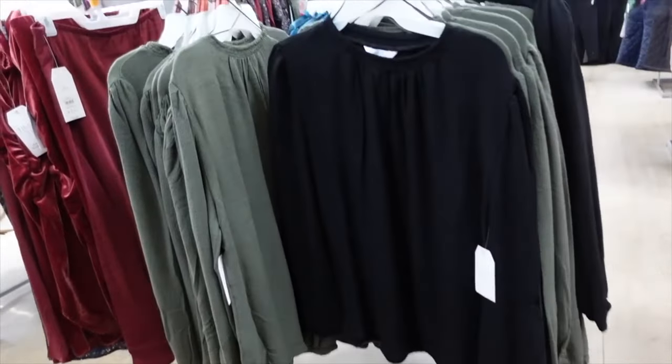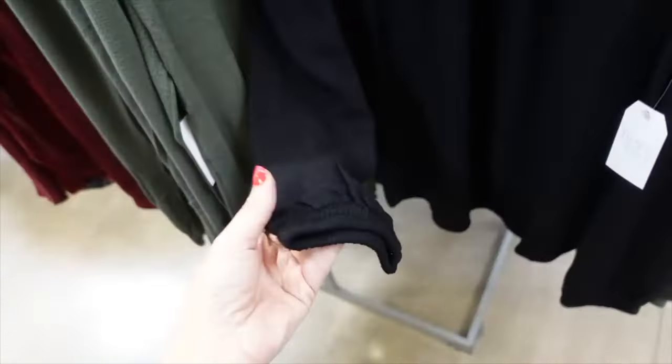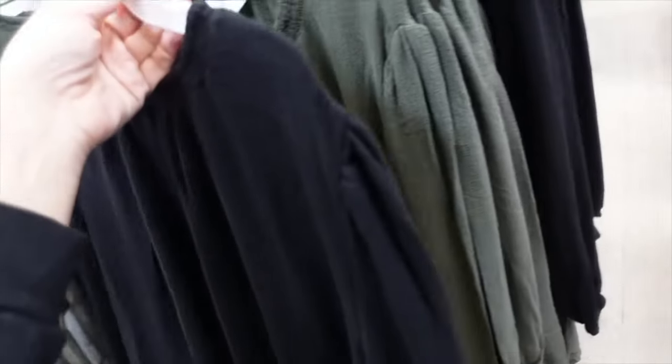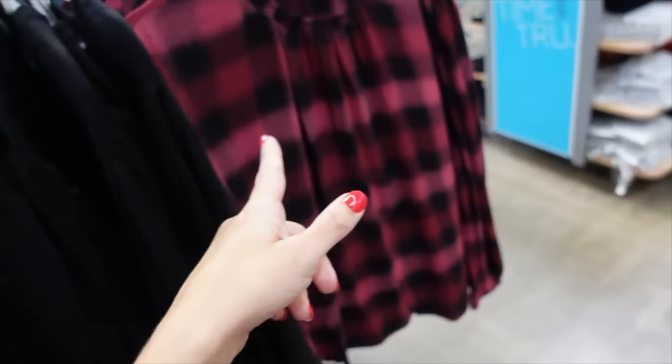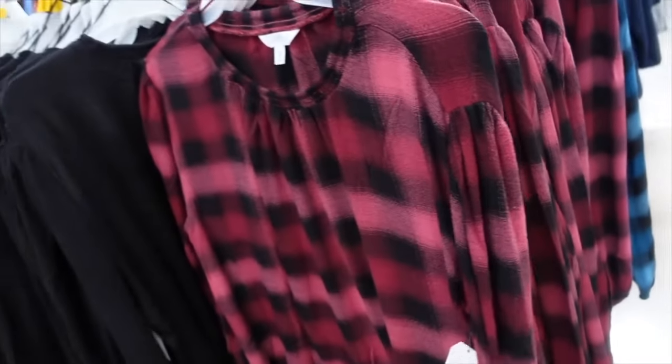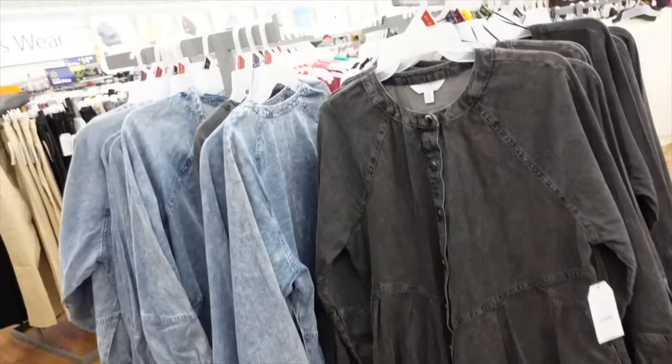These tops from Time and True have smocking on the neckline, shoulder detail, elastic on the wrist, and a nice relaxed fit through the front and back. Comes in black, green, plaid, and blue. On sale for $7.88.